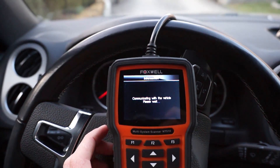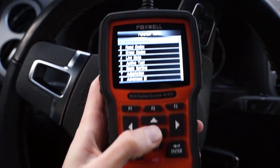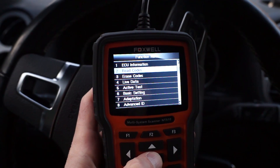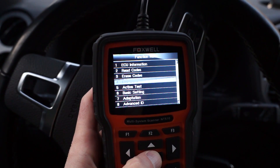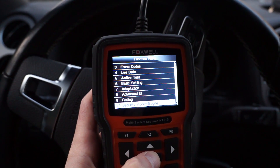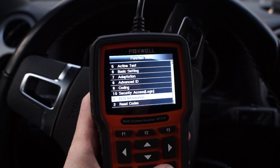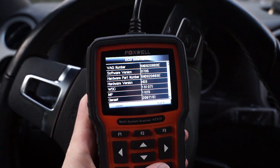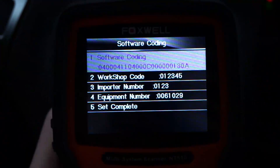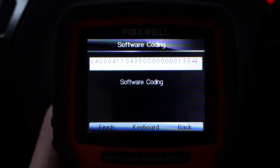You can read and clear codes, and you can also check and change the coding in the car if you know what you are doing, though there's no long coding helper here unfortunately. This is a great function if you want to replace your instrument cluster — you can check the coding beforehand and enter the old coding into the new hardware.